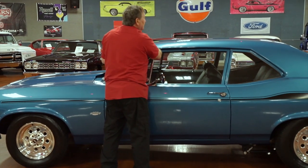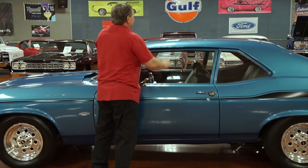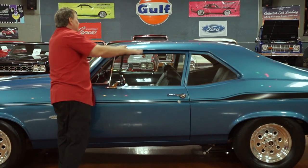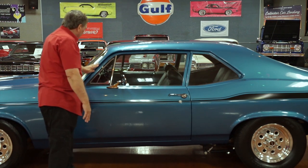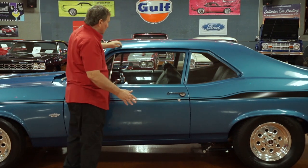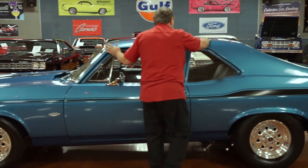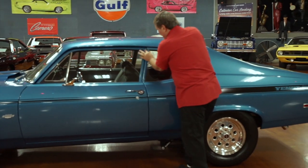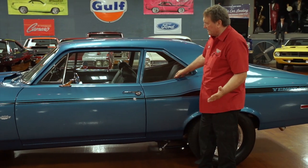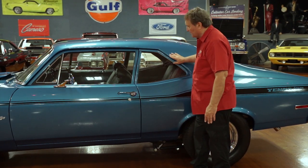The roof has no marks — nothing has fallen through the years to disrupt it. It's just as flat, smooth, and flawless as you could ever hope to find. There's no drip rail molding on this particular car. It doesn't have the anodized aluminum trim around the windows — that gives it a plainer, slightly racier look than having chrome there.